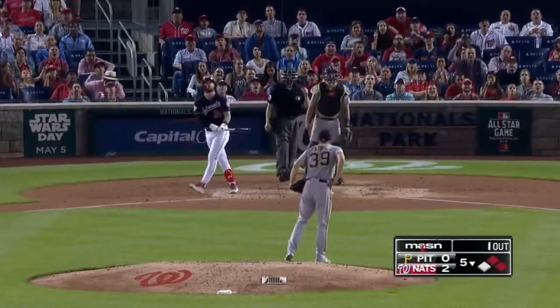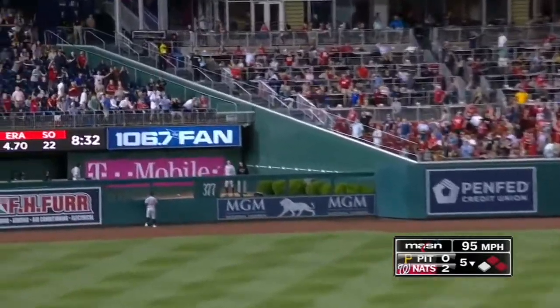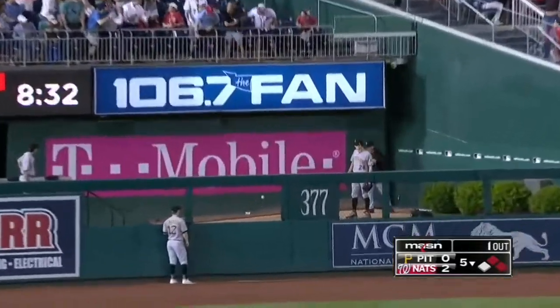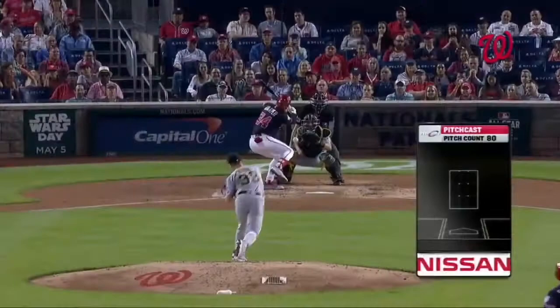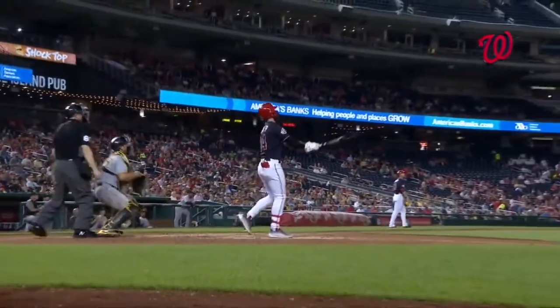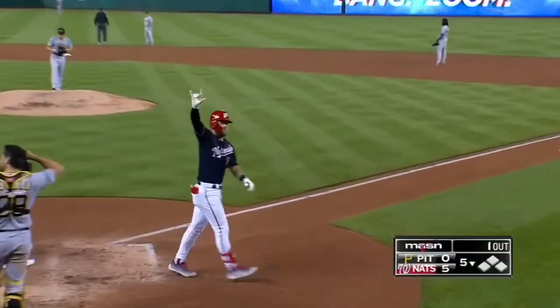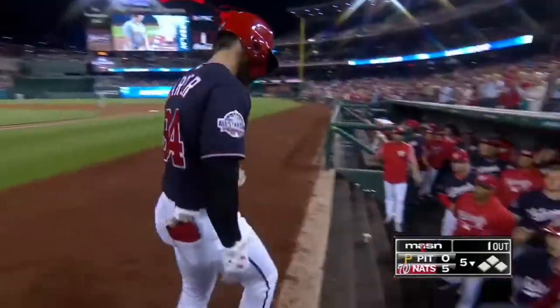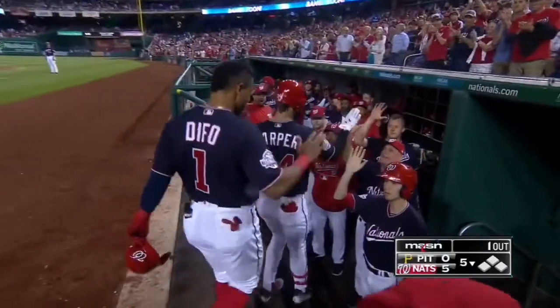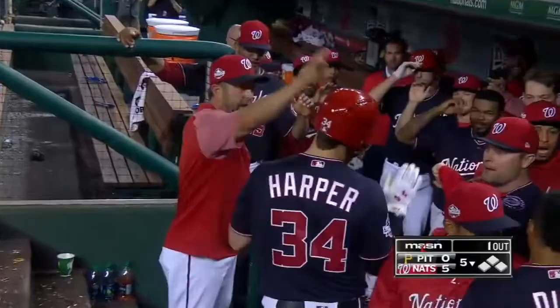And the pitch. Swing and a high fly ball, deep left center field. Dickerson back on the warning track — going, going, it is gone. Goodbye, over the 106-7 fan side of the back of the visitors' bullpen. It's a three-run homer for Bryce Harper, and a standing ovation here at Nationals Park. Home run number nine, gives him 22 runs batted in.